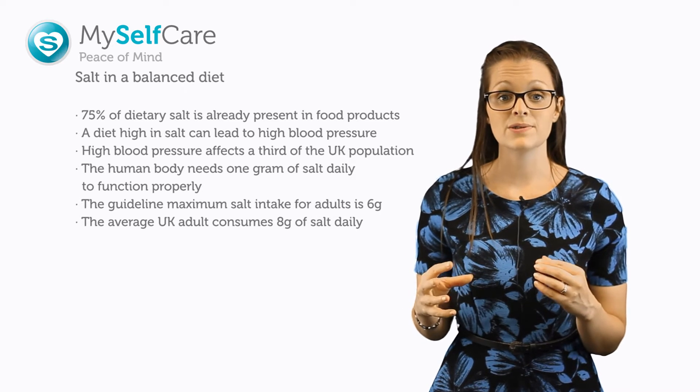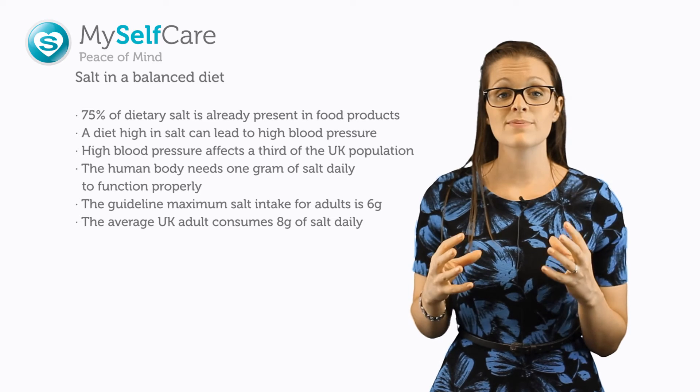If you have your share of a Pizza Hut meal deal, that will set you back 12 grams of salt in just one sitting.